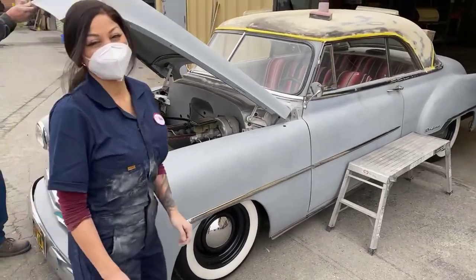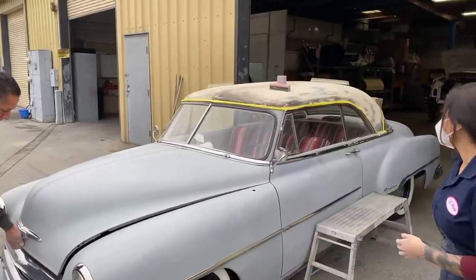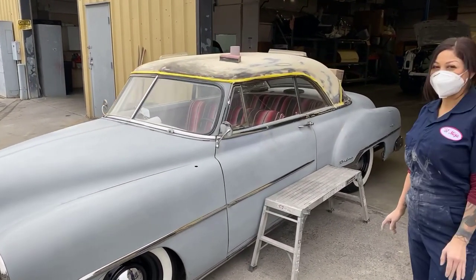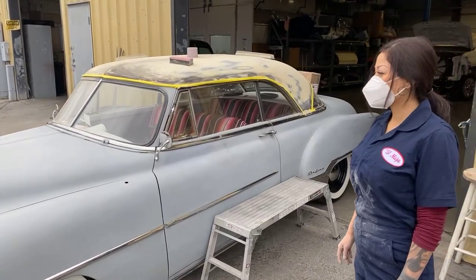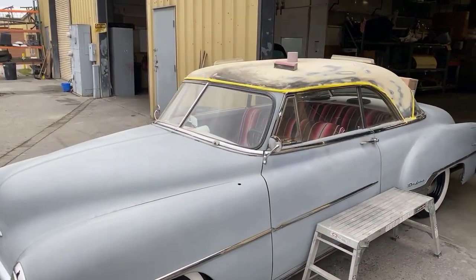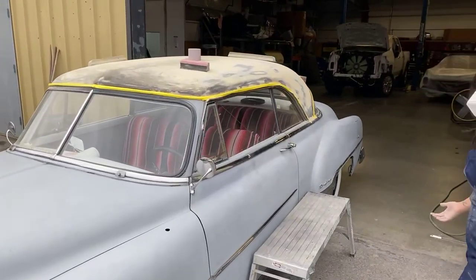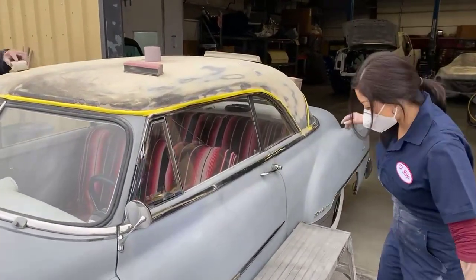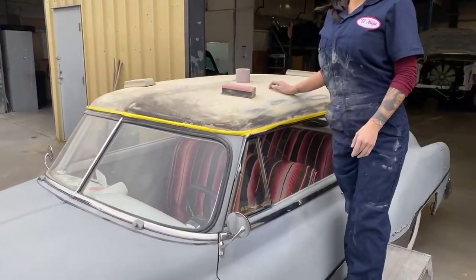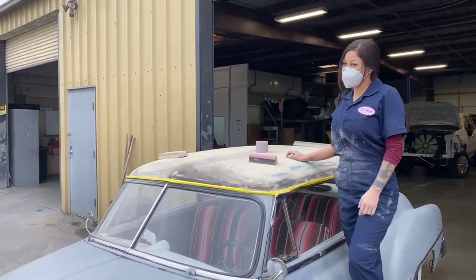You've done a lot of stuff to this thing. There's always something to do. I've done cars all my life and they're never finished — even when they're painted, it's like, now I want to do this and now I want to do that. That's the fun though, right?